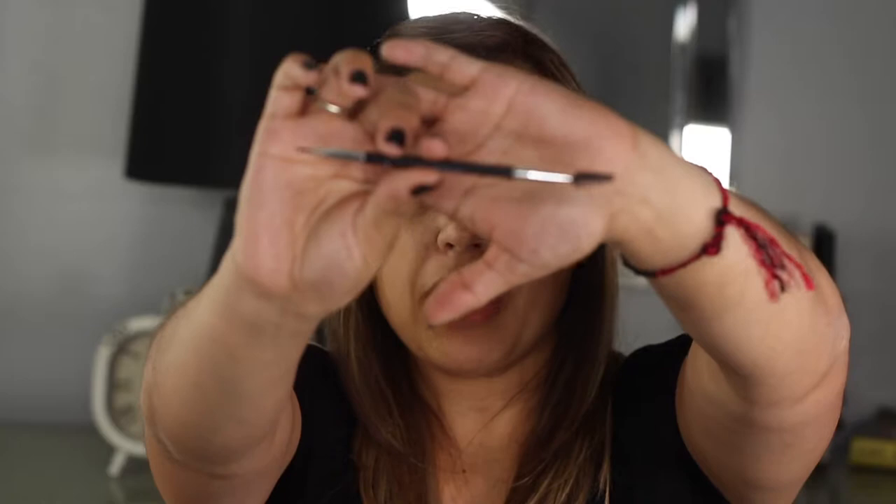I don't do my brows every single day, so if you're a regular user you'll probably go through this way quicker than me. My favorite brush to use is this one by Anastasia — this is the 7B. I like it because it is a double-ended brush, so you have your little spoolie on one end and your angle brush on the other, which makes it very easy to design your eyebrows. What I like most is how thin the brush is.